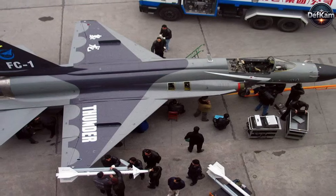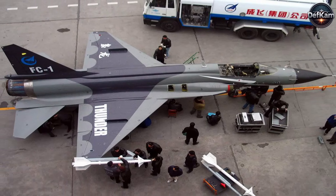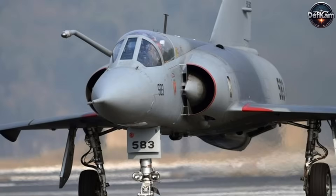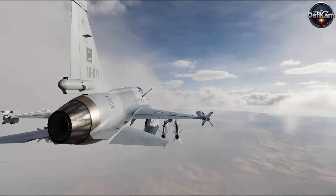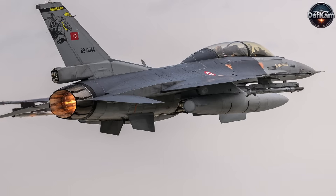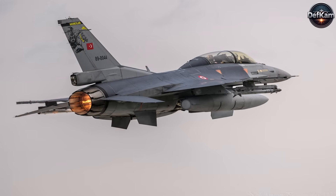The JF-17 Thunder, also called the FC-1 in China, was developed to replace older aircraft in the Pakistan Air Force, including the F-7s, Mirage-3 and 5, and A-5s. The need for an indigenous fighter jet capable of modern combat scenarios arose in the 1980s as Pakistan sought alternatives to Western aircraft that were vulnerable to sanctions and supply disruptions.